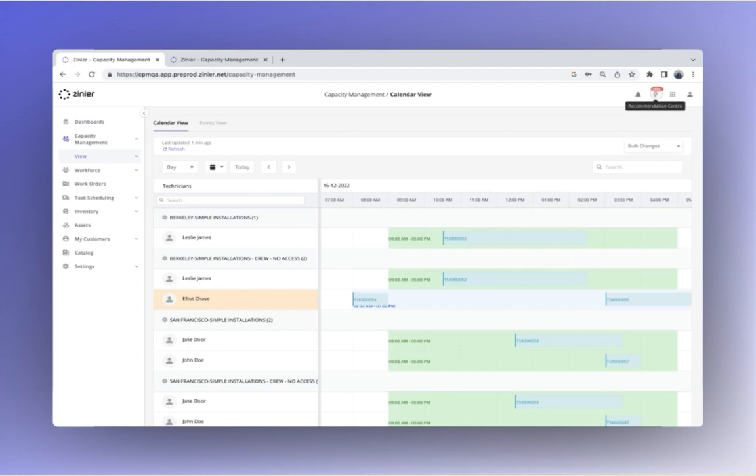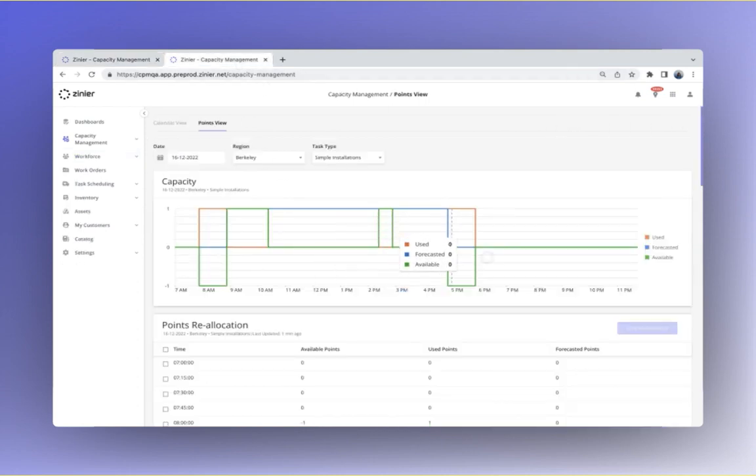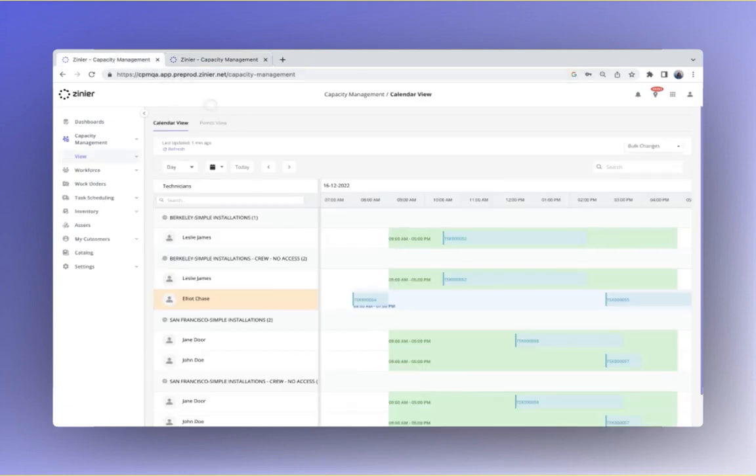There are also a range of automated recommendations to monitor and catch issues before they happen, such as automated capacity reallocation between groups and adjustments to overtime and shift details, and alerts when capacity is running low or is at risk of not meeting demand. There are also automated capacity plans based on configuration inputs such as distribution, jobs, and travel time.